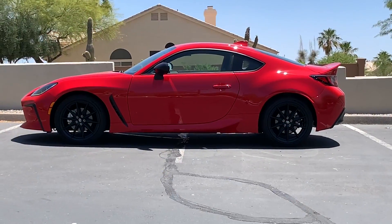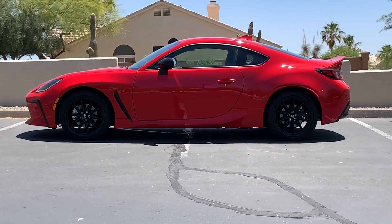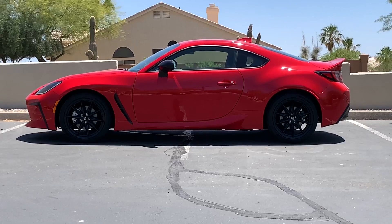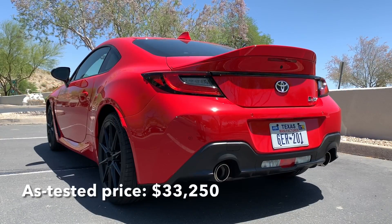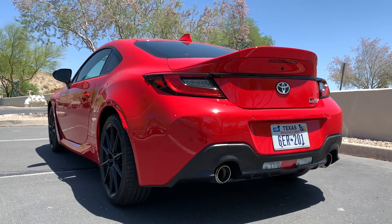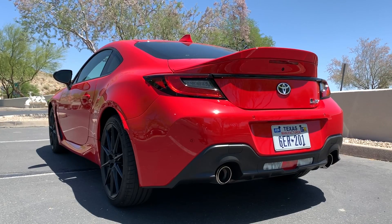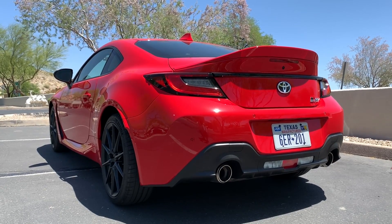There are two trim levels available: the base, which starts at $27,700, and the premium model, which I have here. Aside from its extra cost and track-bread red paint, my tester here doesn't have any optional equipment, so it comes in at a final price of $33,250.